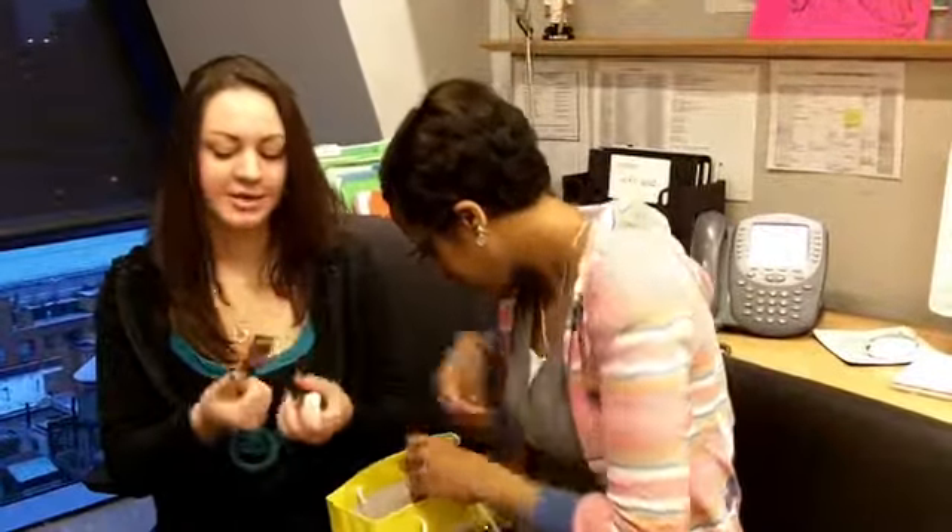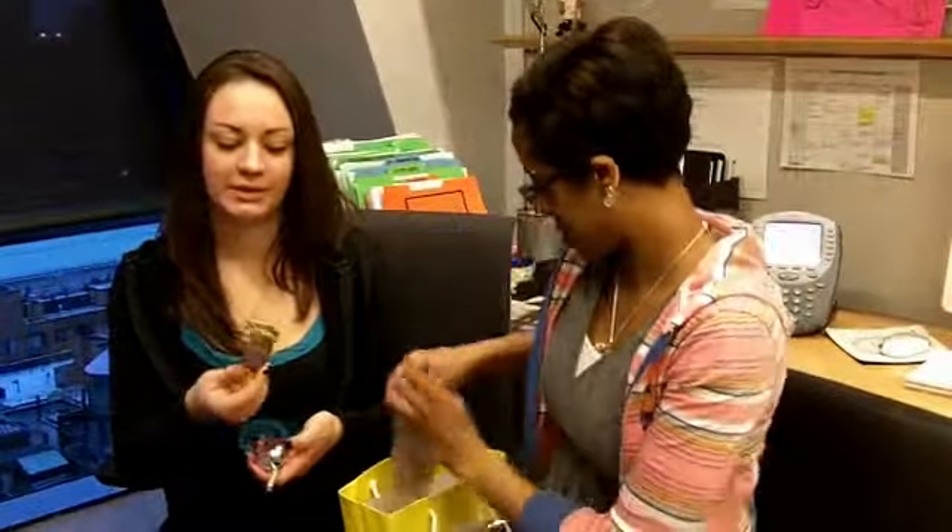This is also an eye shadow. I tried it on and I thought it was going to be really dark, but it came out like clear, and it was really pretty.